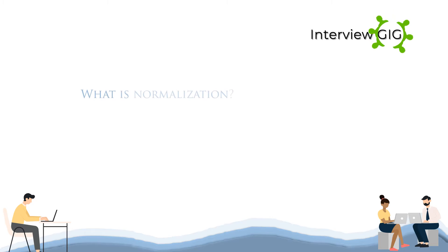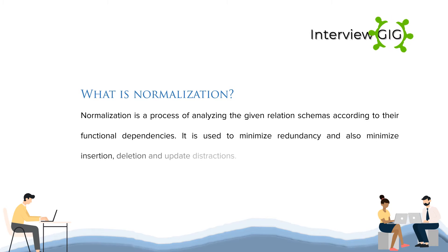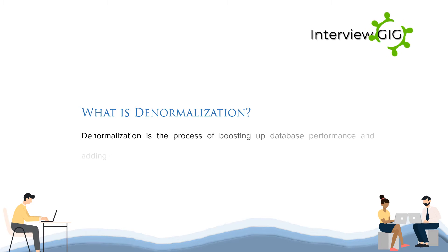What is normalization? Normalization is a process of analyzing the given relation schemes according to their functional dependencies. It is used to minimize redundancy and also minimize insertion, deletion and update anomalies. What is denormalization? Denormalization is the process of boosting up database performance by adding redundant data which helps to get rid of complex data.